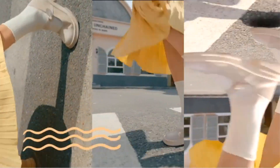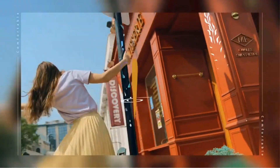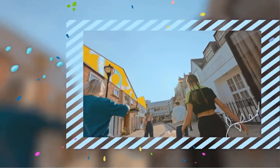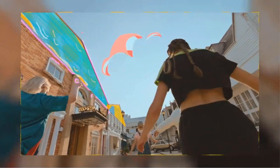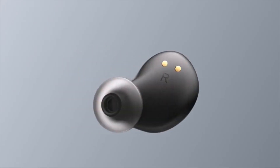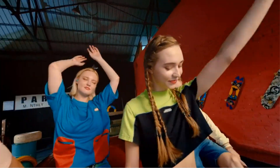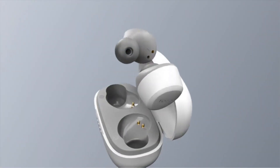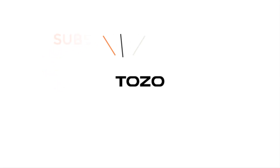The Tozo A1 Mini wireless earbuds come with an IPX5 waterproof rating, providing protection against water splashes and sweat, making them suitable for workouts or various weather conditions. They deliver immersive premium sound quality for users who appreciate crisp and clear audio. One notable feature is their long-distance connection capability, and the inclusion of a charging case ensures users can easily recharge on the go for extended usage.